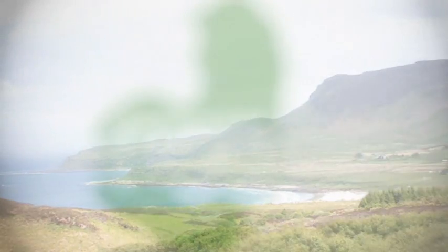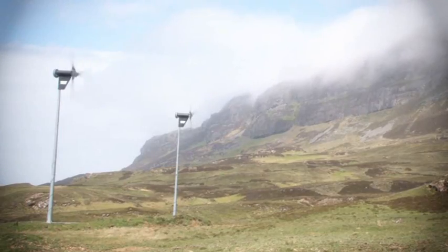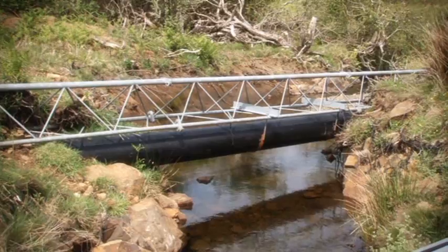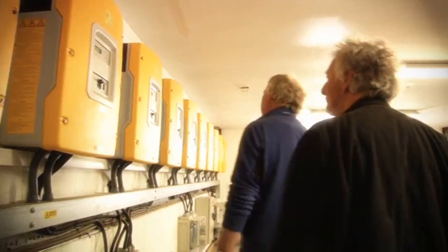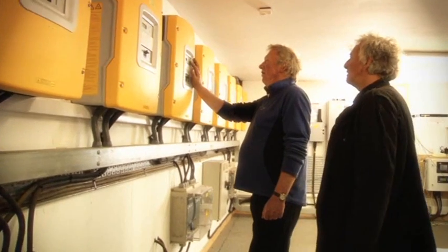You couldn't have 24-hour power until we finally came upon the idea of having a system which combined the three renewable sources of wind, sun and hydro. This system is unique in that it's the first time that the three renewables have been integrated into a grid. Transformers are also distributed along the grid which distribute the power to all the houses on the island. The system was switched on on the 1st of February 2008 and it was a wonderful day.